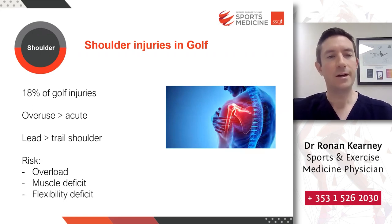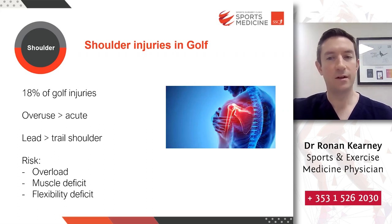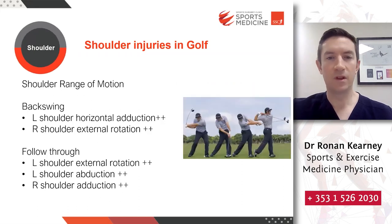Moving on to shoulder injuries, which are a little less common than lower back pain in golf. Around 18% of golfers at some stage in their lifetime will have a shoulder injury — mostly an overuse, repetitive strain type injury rather than an acute traumatic injury. It is more common in the lead shoulder — the left shoulder in right-handed golfers, or the right shoulder in left-handed golfers. Risk factors include overload where there is a deficit between muscular strength and flexibility, as well as overuse. The shoulder moves through a significant range of movement through the swing, with a large amount of left shoulder adduction and right shoulder external rotation in the backswing before an explosive follow-through.